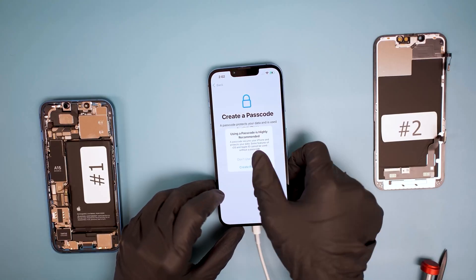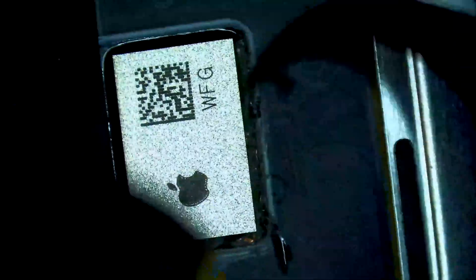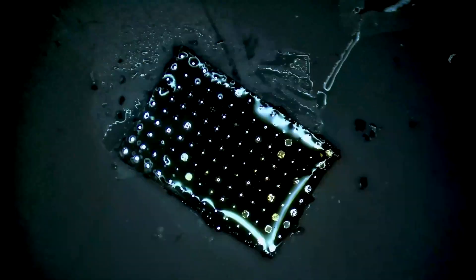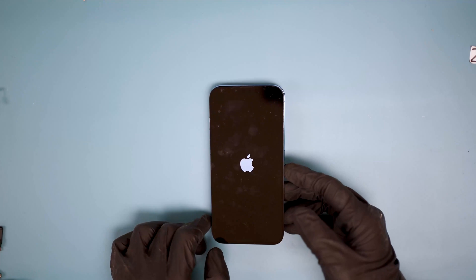At this point, we consider the variables. The only explanation is the IC on the original screen — it must hold the encrypted information that is required for Face ID to work. Let's transfer the chip. Following this process, we no longer have the display message and the Face ID error is gone.